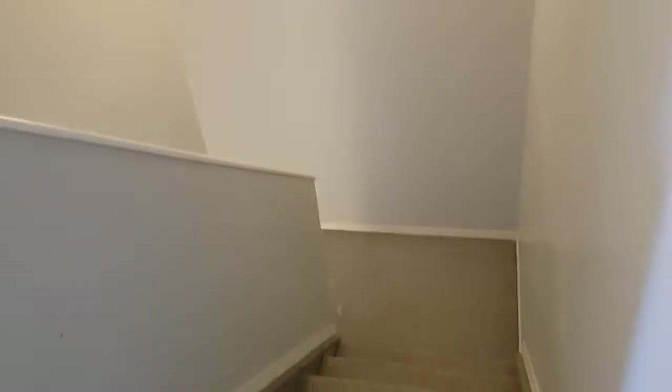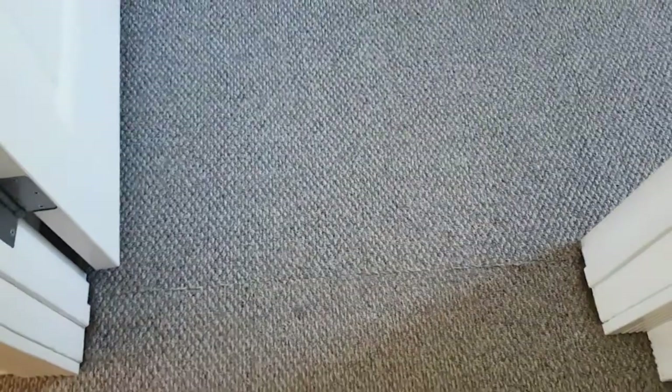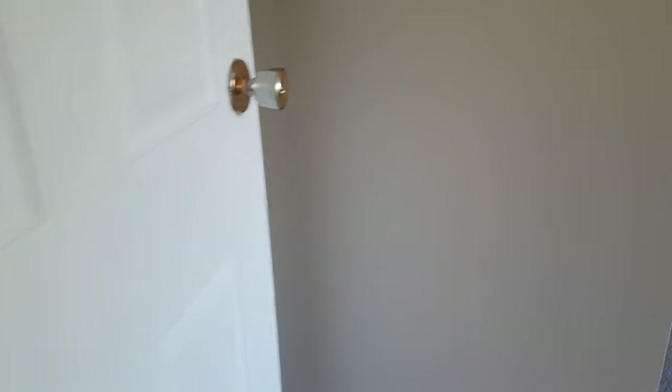This is the overall condition of the upstairs. Let's go into the very first smaller room. You can see the access goes from there and the door is fine.